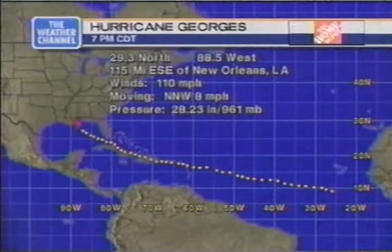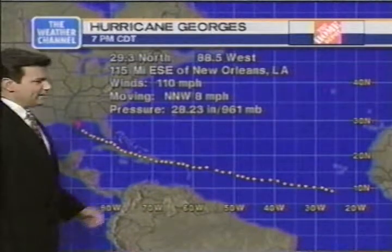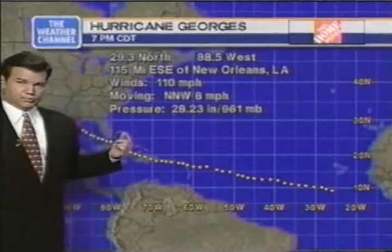The pressure is at 961 millibars, 28.23 inches of mercury. You can see it's at 29.3 north, 88.5 west, in case you were plotting along at home.